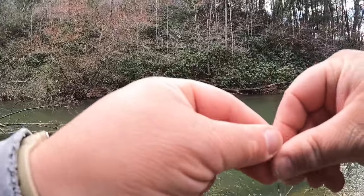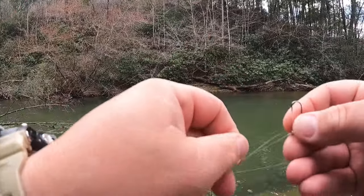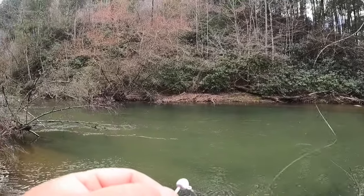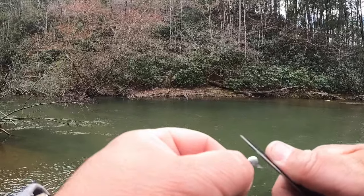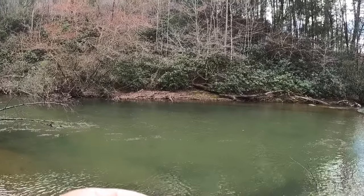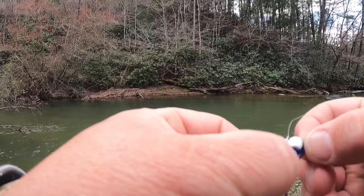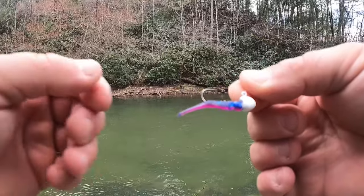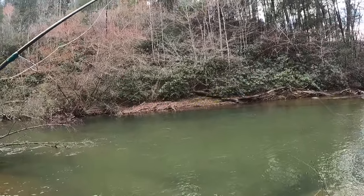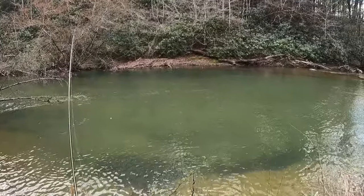I would feel better about having a fluorocarbon leader than using straight high-viz. In a lot of cases if they're biting good, it doesn't matter what color your line is — they're going to bite. Now we've got a 1.2 Mule Minna Dakota Sunrise on what I believe is a 1/16th ounce jig head, and my battery is about to die so I better change that out real quick.